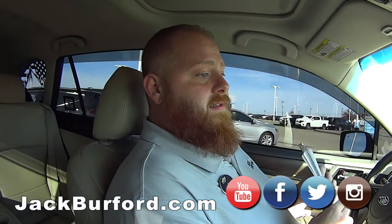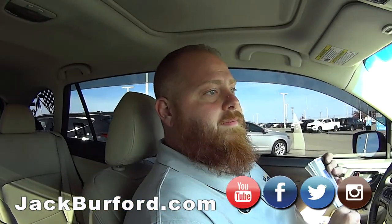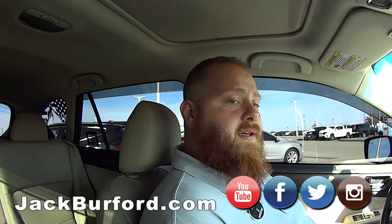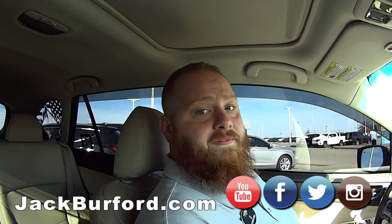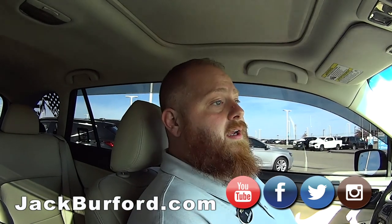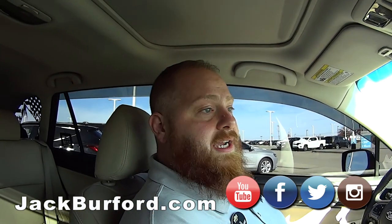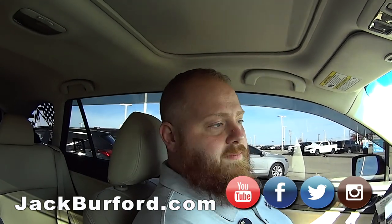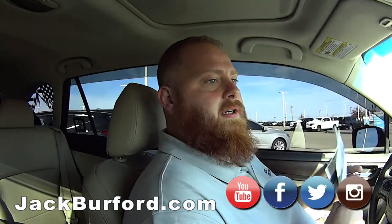So what do they need to do? Really just come by and test drive this bad boy. This is one that needs to be test driven, and I promise you folks, you test drive it, you're going to love it — because I pulled it 50 feet and I fell in love. You can check it out at jackburford.com — the stock number is 3396, or just put Subaru in the search bar and it'll pop right up.